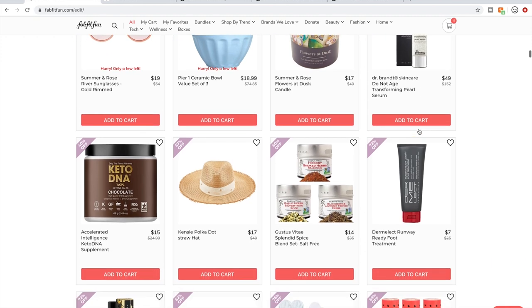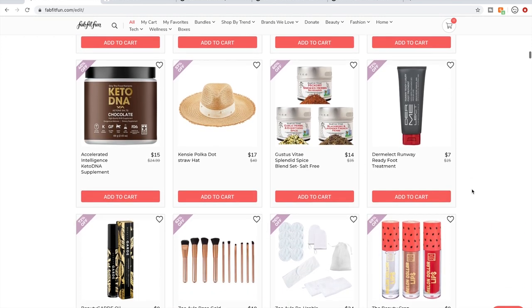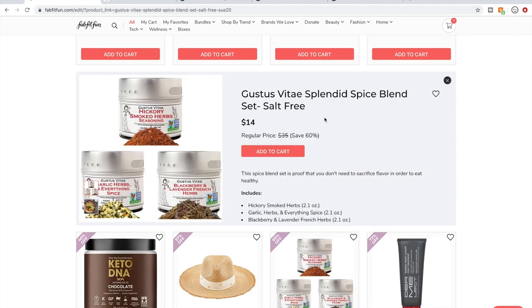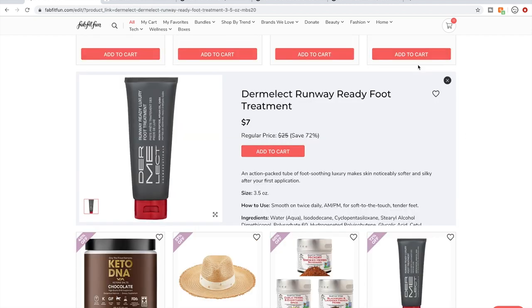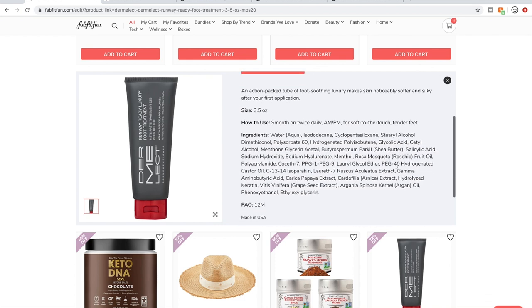Dr. Brandt again — already talked about them. People like Gustus Vitae spices. A couple of people actually said something really great about this foot cream, that it works really, really well. I tend to steer clear of Dermalogica products. My baby's crying so I'm probably going to have to film this in two parts.